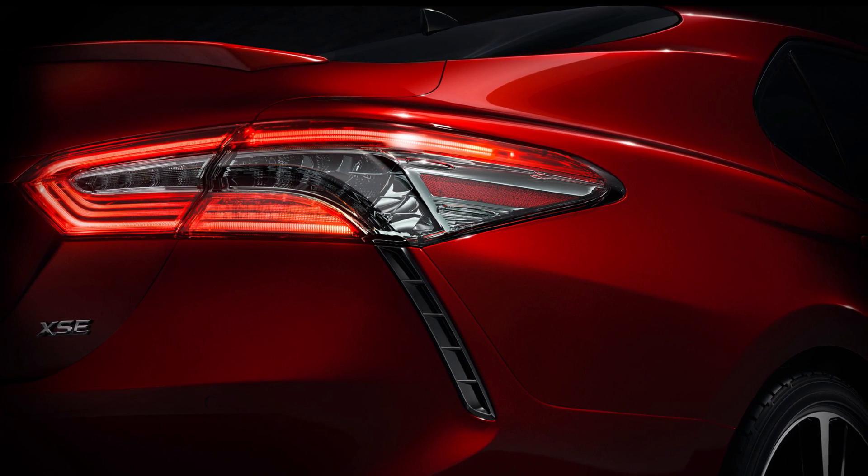We'll find out when we see it at the Detroit Auto Show in January. Find more on these stories over at Roadshow.com — we'll talk to you Monday.